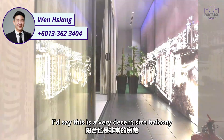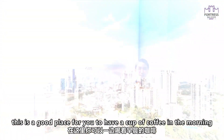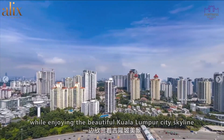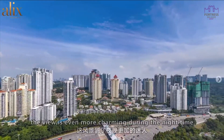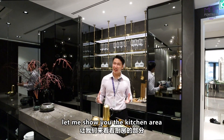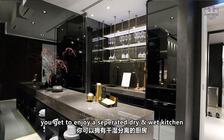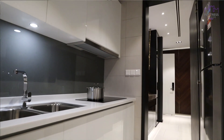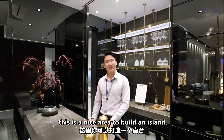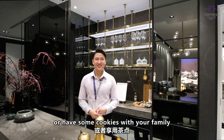This is a very decent sized balcony — a great place to have a cup of coffee in the morning while enjoying the beautiful Kuala Lumpur city skyline and also the Mont Kiara view. And the view is even more charming during the night time. The best part of this house is that you get to enjoy a separated dry and wet kitchen. This dry kitchen area is perfect for an island where you can enjoy a cup of tea or have some cookies with your family.